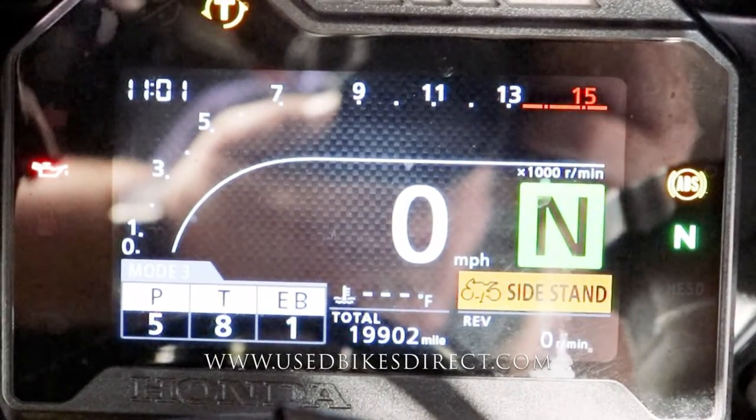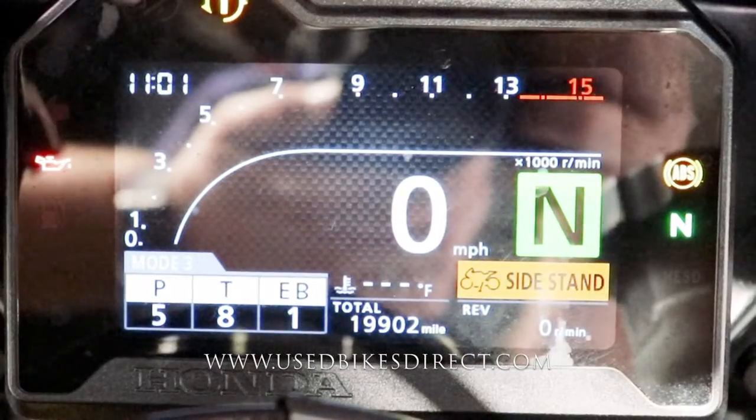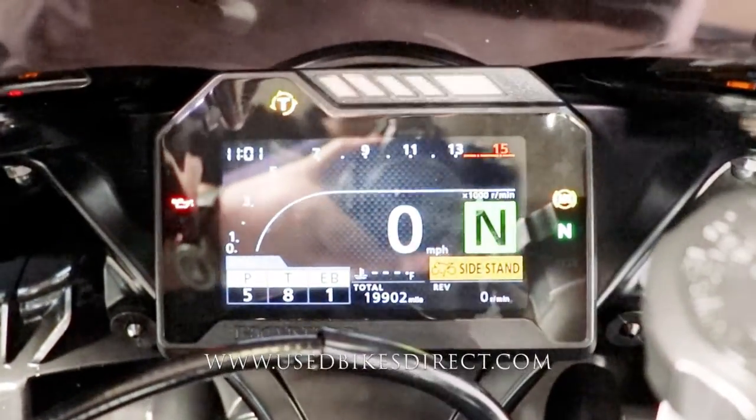Your speedometer is bold and centered with the tach above that. Gear indicator on the right. Bottom left shows your power, traction, and engine braking settings. Bottom center is your odometer — 19,902. Let's go ahead and fire it up and listen to how it sounds.